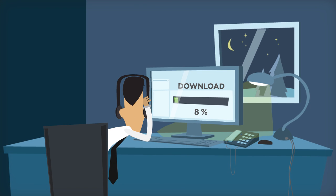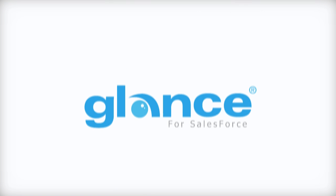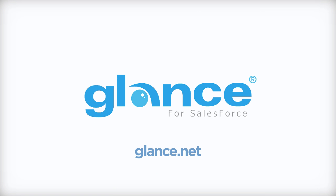Are you still there? Hello? Close more deals in less time with Glance for Salesforce. Sign up for a demo today.